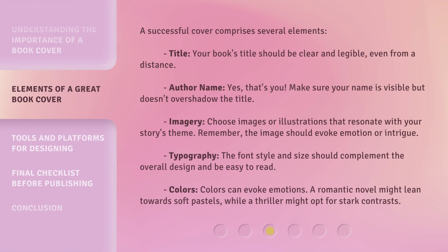A successful cover comprises several elements. Title: Your book's title should be clear and legible, even from a distance. Author name: Yes, that's you — make sure your name is visible but doesn't overshadow the title. 4. Imagery: Choose images or illustrations that resonate with your story's theme; the image should evoke emotion or intrigue. 5. Typography: The font style and size should complement the overall design and be easy to read. 6. Colors: Colors can evoke emotions — a romantic novel might lean towards soft pastels, while a thriller might opt for stark contrasts.